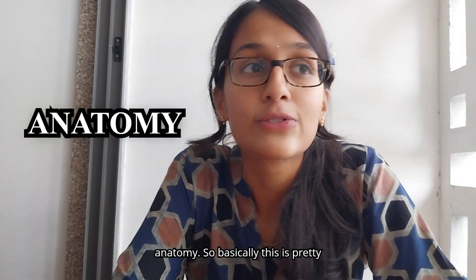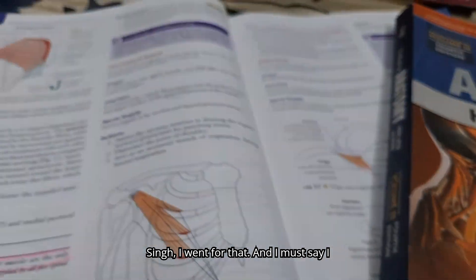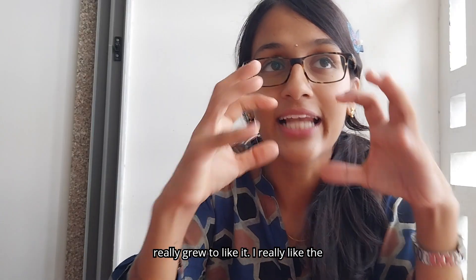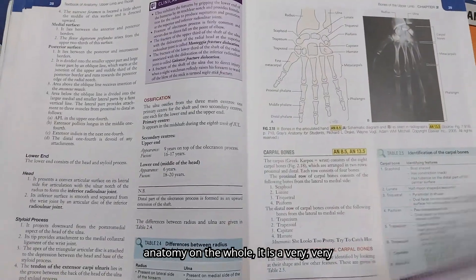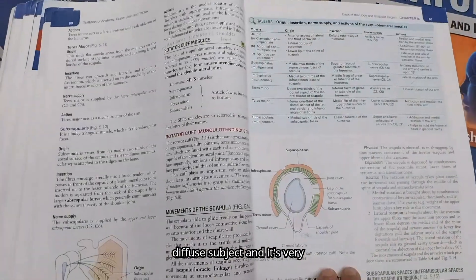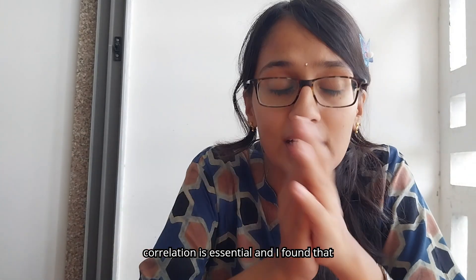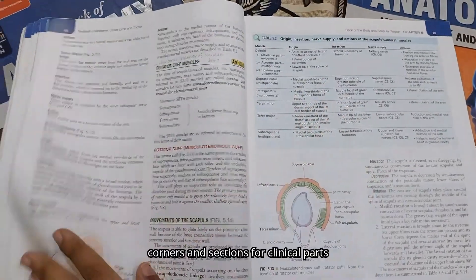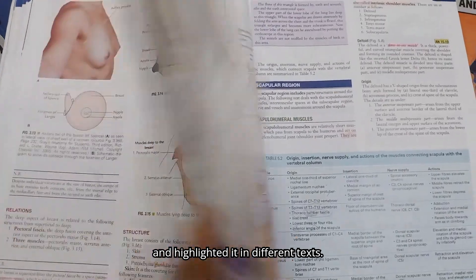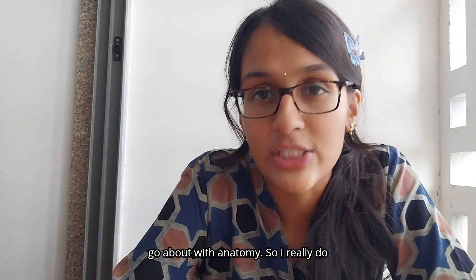Let's start with anatomy. Most people either go for BDC or Vishram Singh. Because most of my seniors suggested Vishram Singh, I went for that and I must say I really grew to like it. I really like the layout and how it's very student friendly, because anatomy on the whole is a very diffuse and scattered subject with so much information. Correlation is essential and I found that pretty easy to do with Vishram Singh. I like the diagrams — I made sections for clinical parts and highlighted them in different ways.